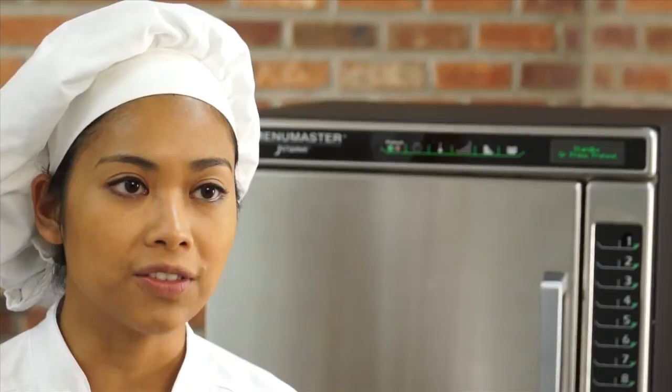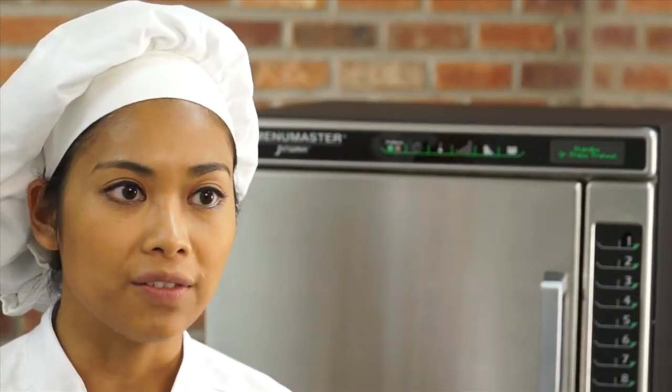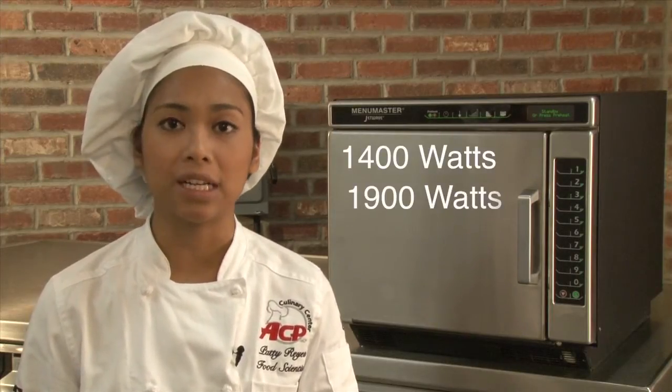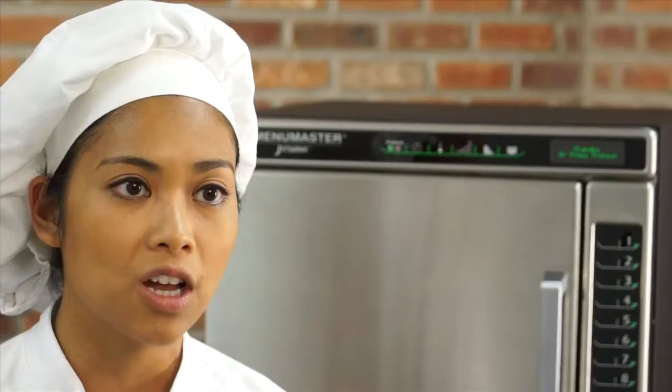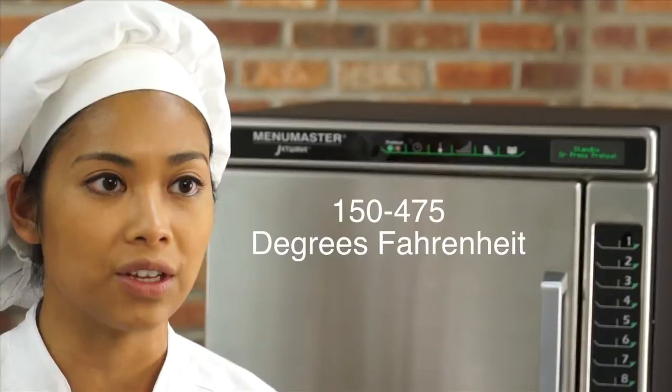Looking to increase speed of service and add dollars to your bottom line? Then the MenuMaster JetWave ovens are perfect for your operation. The JetWave ovens output either 1400 watts or 1900 watts of microwave energy. Forced convection ranges from 150 degrees to 475 degrees Fahrenheit.